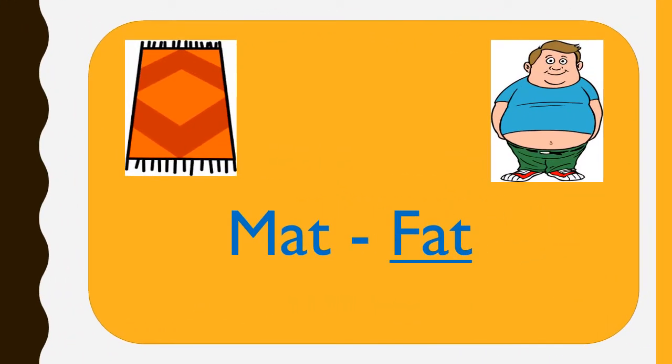M-A-T, MAT. F-A-T, FAT. MAT and FAT are rhyming words.